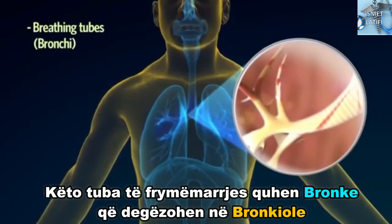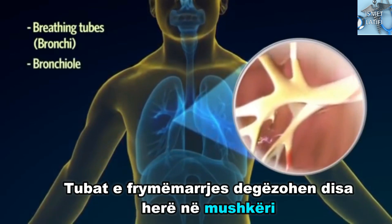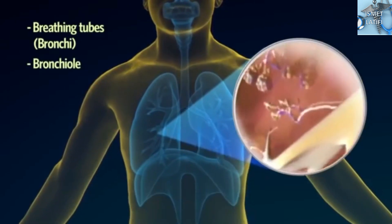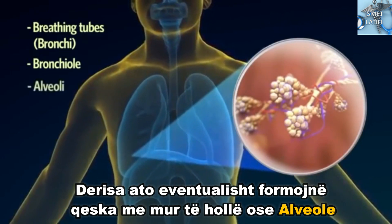These breathing tubes are called the bronchi, which extend into the bronchioli. The breathing tubes branch out many times throughout the lungs, until they eventually form tiny thin-walled air sacs, or alveoli.